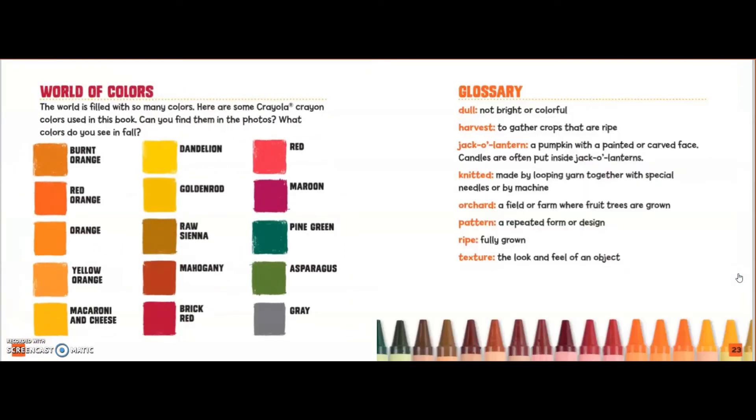World of colors. The world is filled with so many colors. Here are some Crayola Crayon colors used in this book. Can you find them in the photos? What colors do you see in fall?